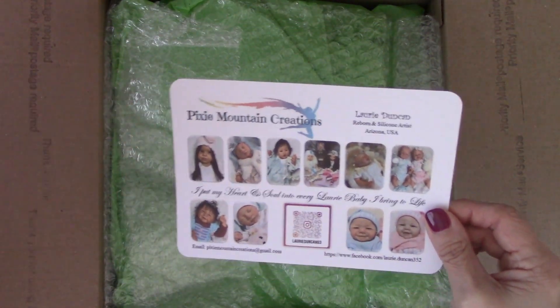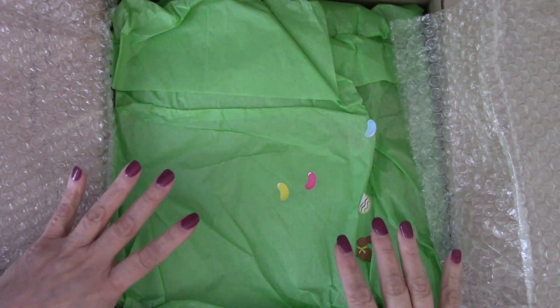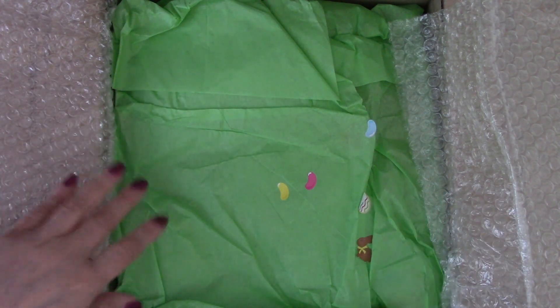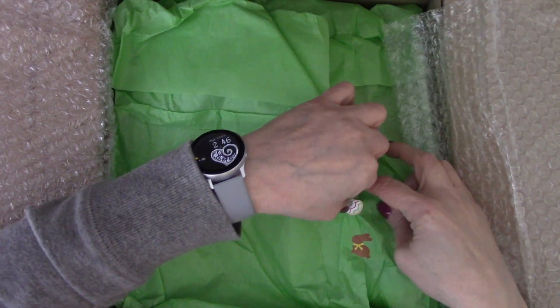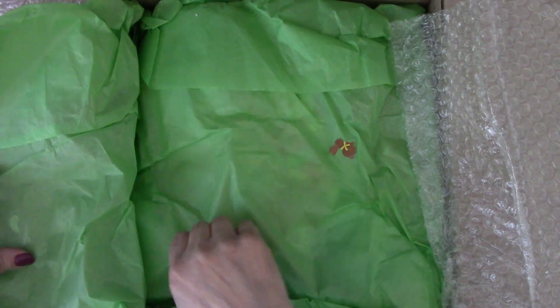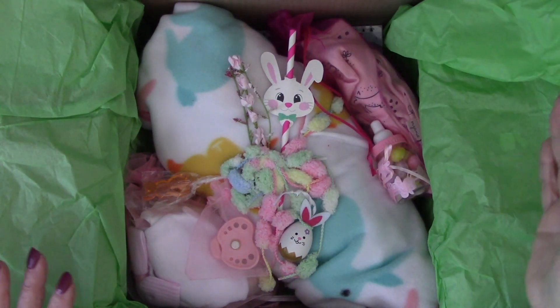Everybody should know Lori Duncan — she's a well-known artist. She had these on her channel during a live and I kept debating whether I should get her or not. But her painting skills are so beautiful that I thought I need to get this bunny. There's a story behind this bunny and you'll see in just a minute. When I saw her I kind of fell in love and couldn't quite understand why — you'll see here in a minute.